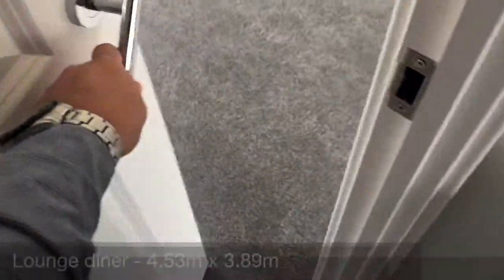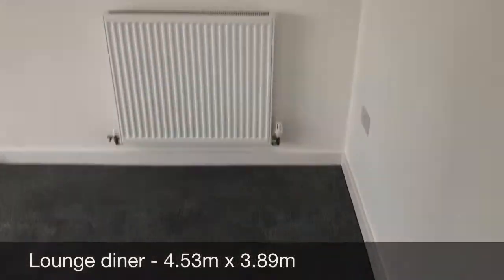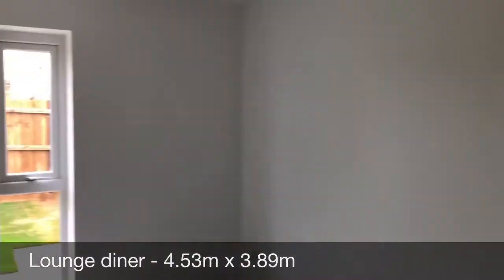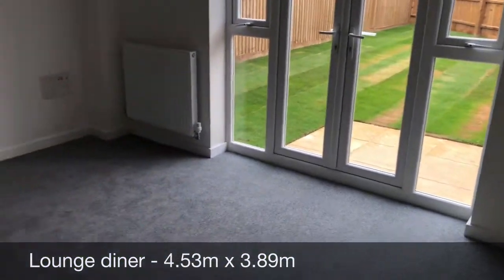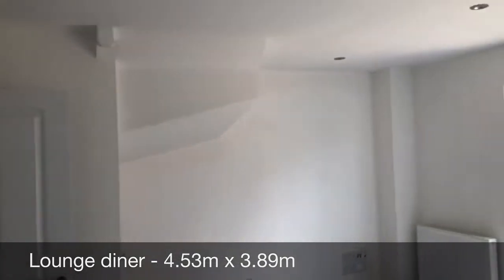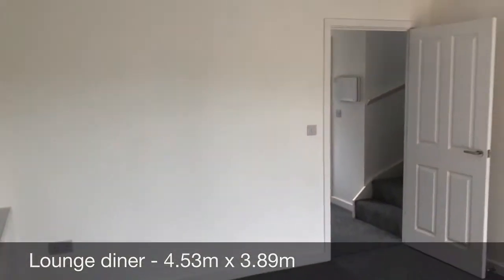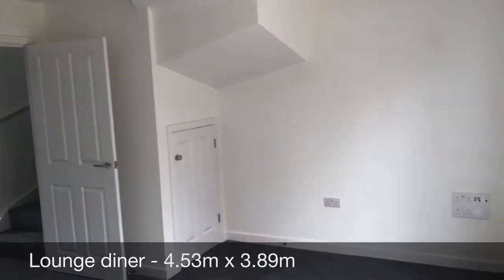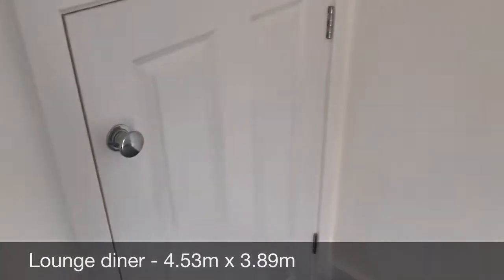Just coming out, let me take you into what is the lounge diner. This is a really, really bright, airy room, as you'll see for yourselves. It also goes out onto the garden through the patio doors. This just oozes space — you can definitely see yourself entertaining family and friends. We've also got the benefit of an understairs cupboard.